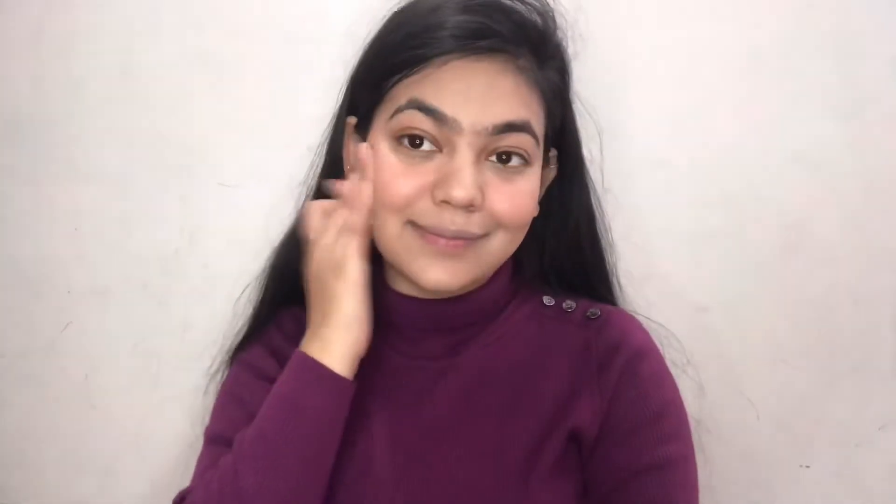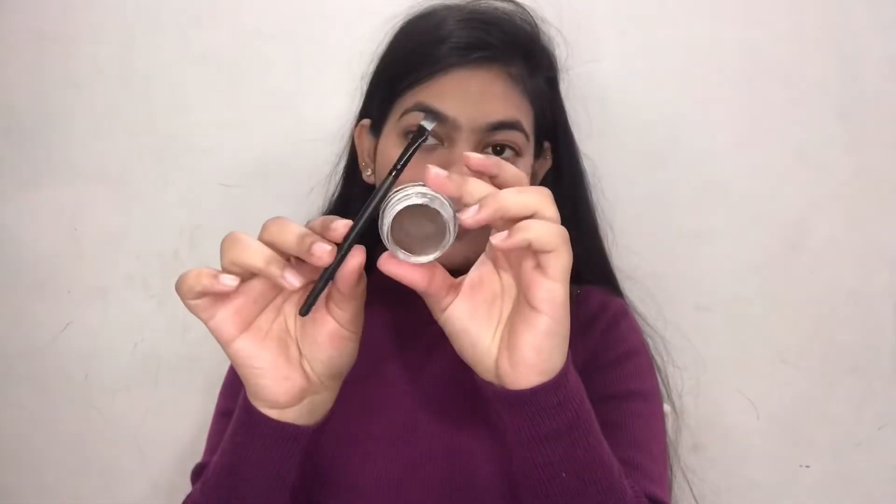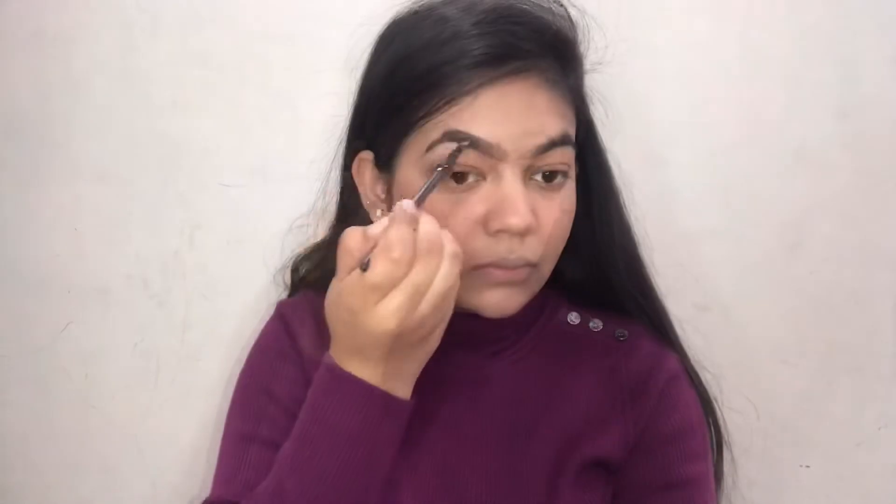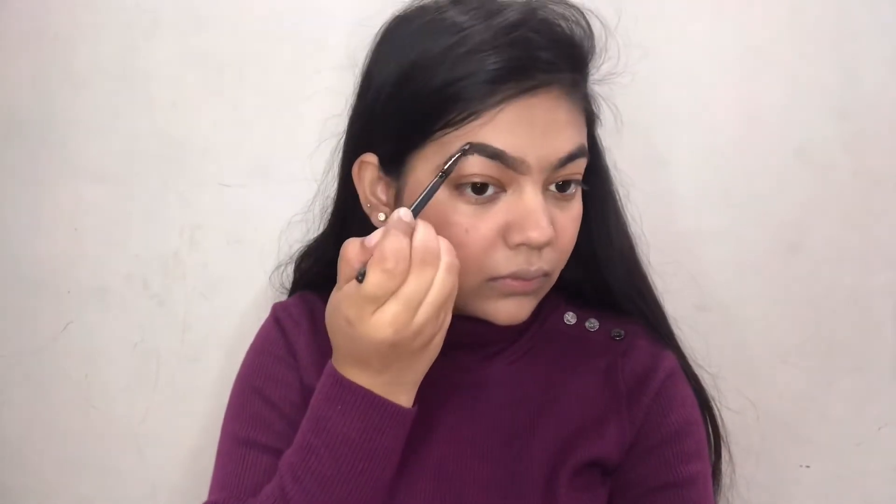Taking the foundation brush again and blending everything so that it looks seamless with no harsh lines. Next, taking the blush by Sugar — I'll leave the name in the bottom bar. It's a cream blush so I'm just using my fingers and blending it; it's very easy to use.